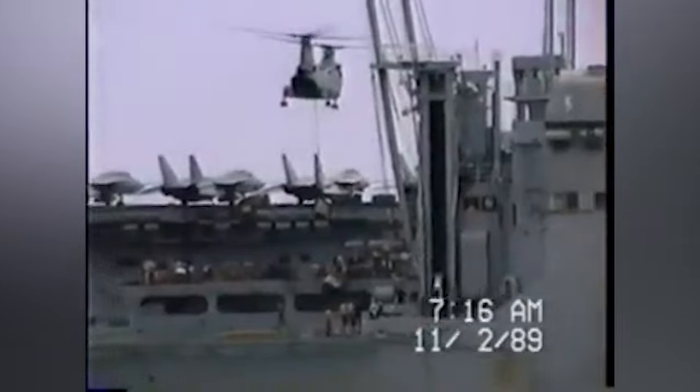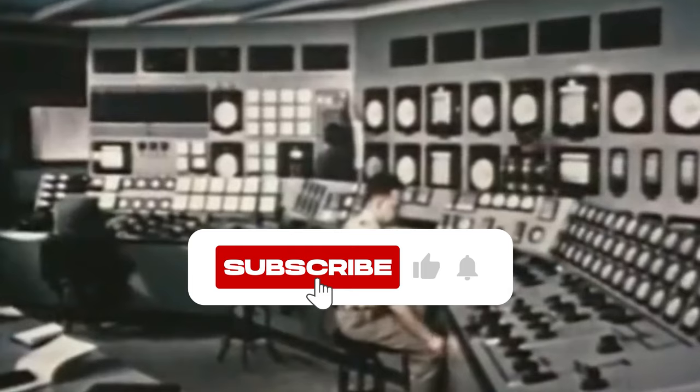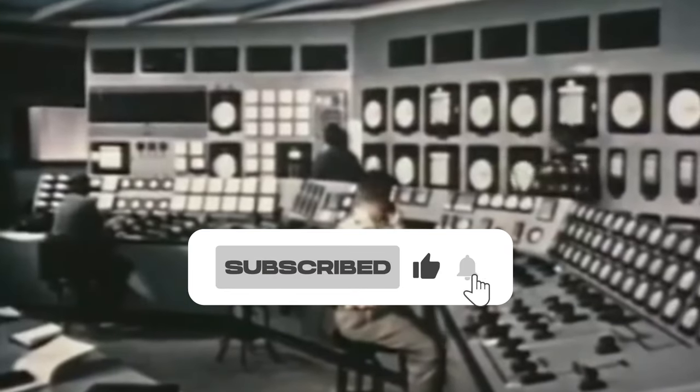If you've enjoyed exploring the USS Long Beach's incredible journey, don't forget to show your support by hitting that like button and subscribing to our channel for more exciting naval adventures.